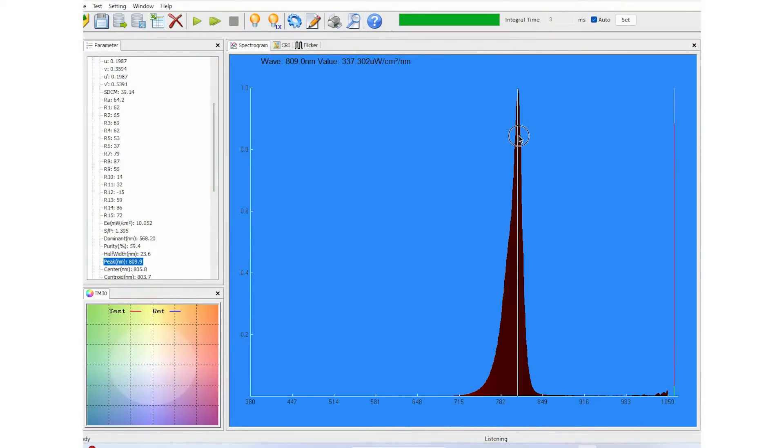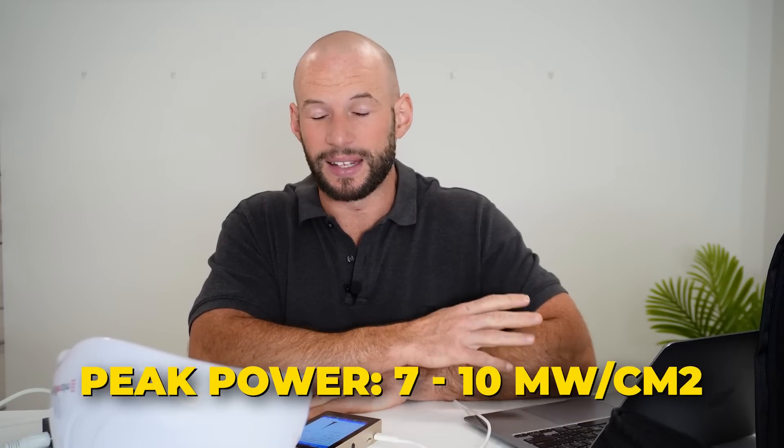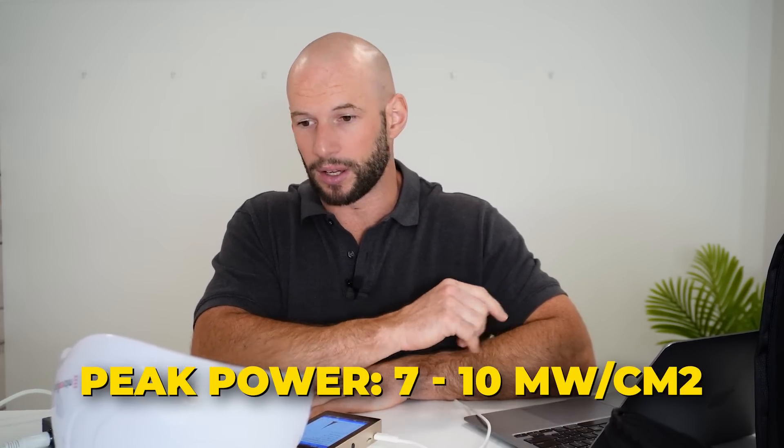I fired up the spectrometer to see how much energy these LEDs are emitting and at what wavelength. We can see the peak wavelength is pretty much 810 nanometers, with energy coming through from about 788 to 820 nanometers — these are LEDs, not lasers, remember. What is interesting is the power output: for this particular reading we got 10 milliwatts per centimeter squared. I put the spectrometer right up hard against the case, effectively mimicking where your skull would be. I took about six or seven readings ranging from about 7 to 10 milliwatts, with 10 being the highest.